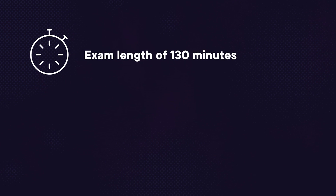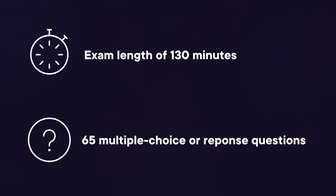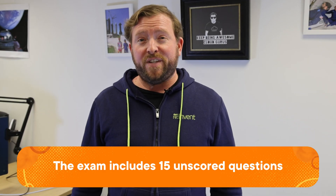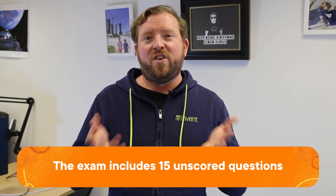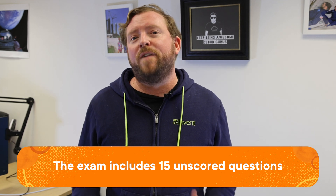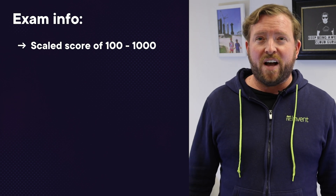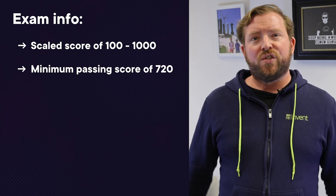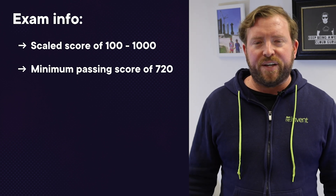This exam length is 130 minutes. It has 65 questions and the exam questions are either multiple choice or multiple responses. The exam includes 15 unscored questions that don't affect your score, so you have 15 questions that you can get wrong and it won't fail you. Your results are reported as a scaled score of between 100 to 1000, and the minimum passing score is 720 — so you need about 72% to pass.